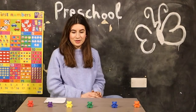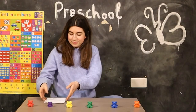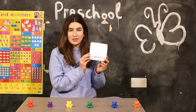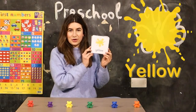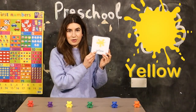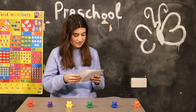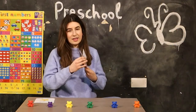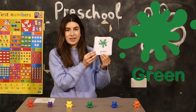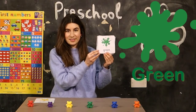So now we are ready to learn the colors. I have yellow color here. Can you say yellow? Yellow. This is green. Can you say green? Well done.